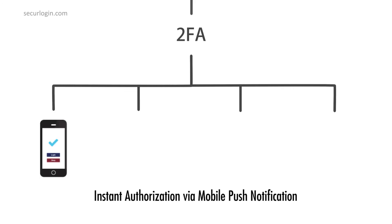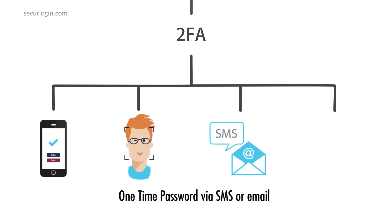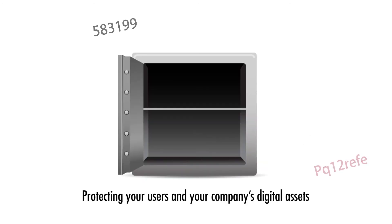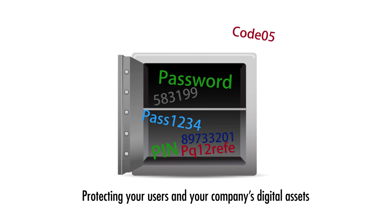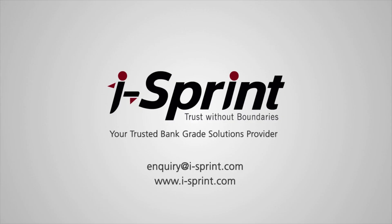Instant authorization via mobile push notification, facial authentication through the Secure Login mobile app, one-time password via SMS or email OTP, and hardware token — protecting your users and your company's digital assets. Secure Login authentication is your 2FA cloud solution. iSprint: your trusted bank-grade solution provider.